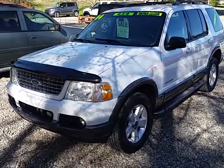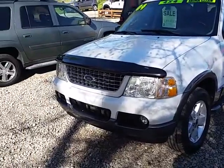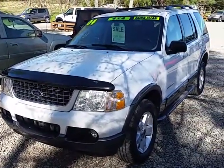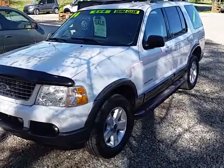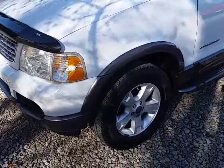Alright, here today we got a 2004 Ford Explorer XLT. It's got the 4.6 V8 in it, automatic transmission, four wheel drive, and 176,000 miles on this one.